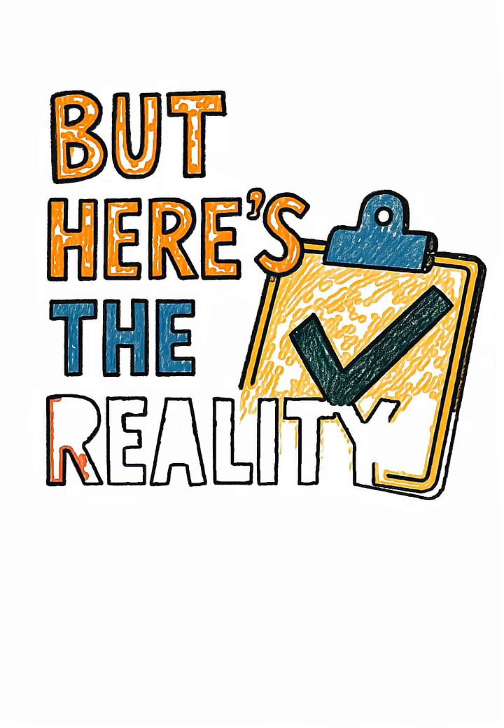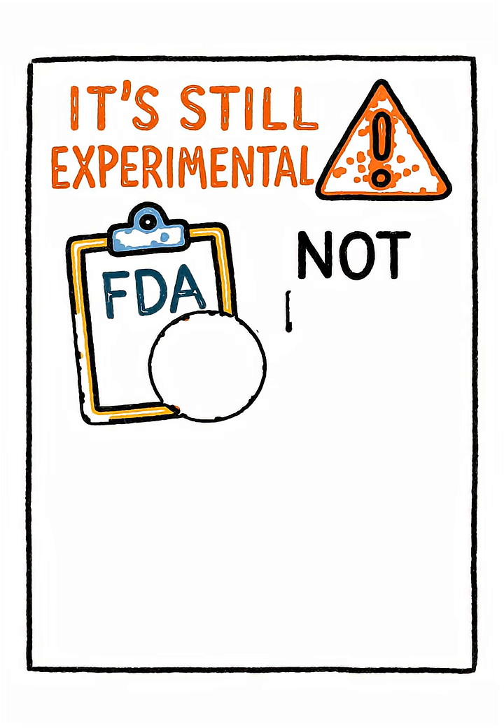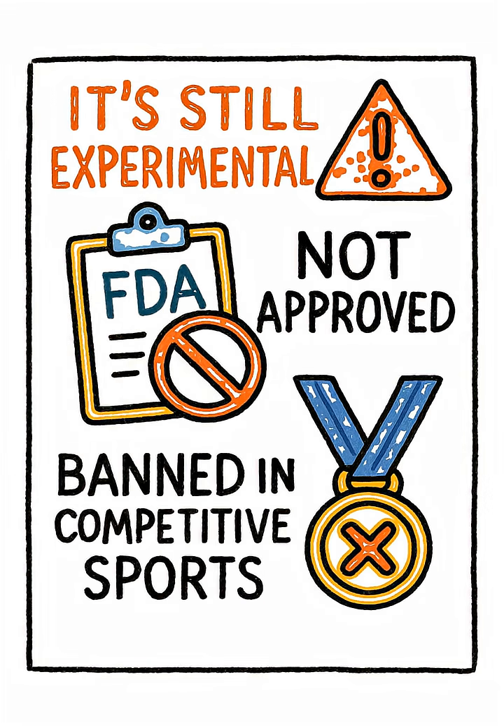But here's the reality check: it's still experimental, it's not approved by the FDA, and it's banned in competitive sports for its performance-enhancing potential.